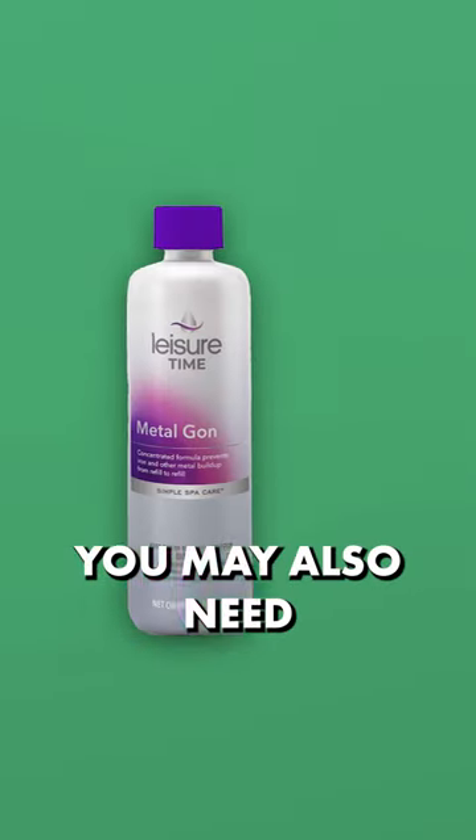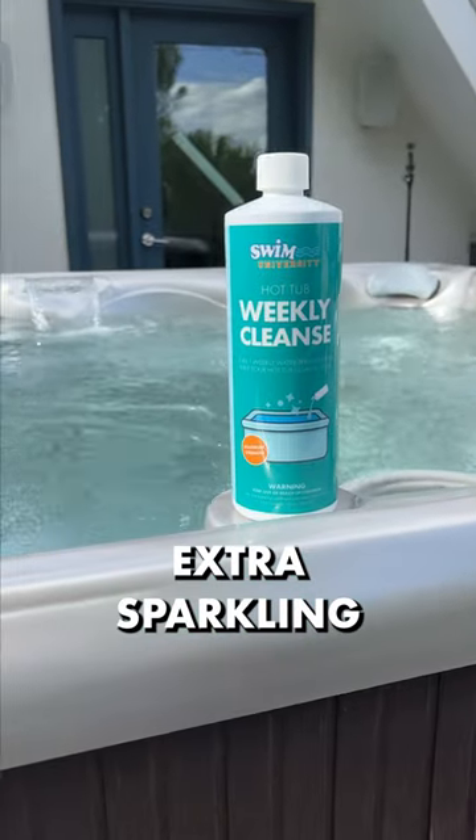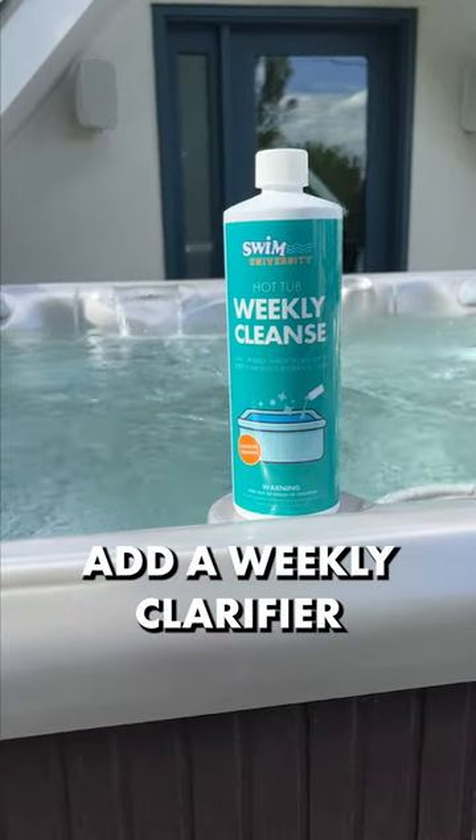Depending on your water source, you may also need a metal sequestrant. And if you want that extra sparkling clear water, add a weekly clarifier.